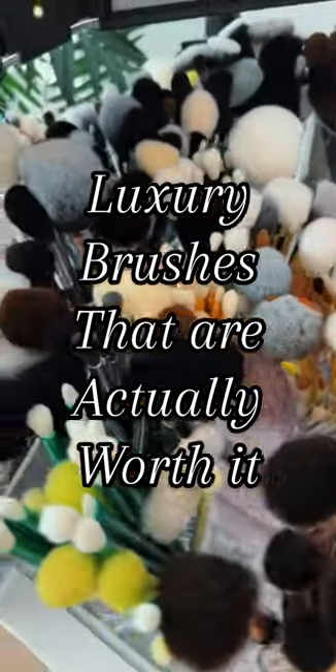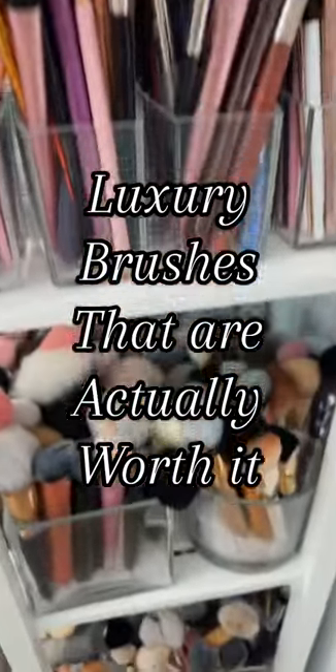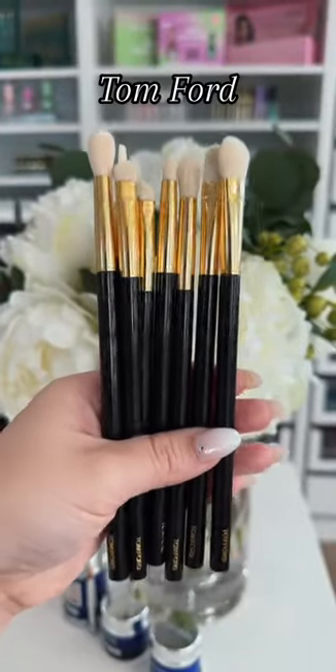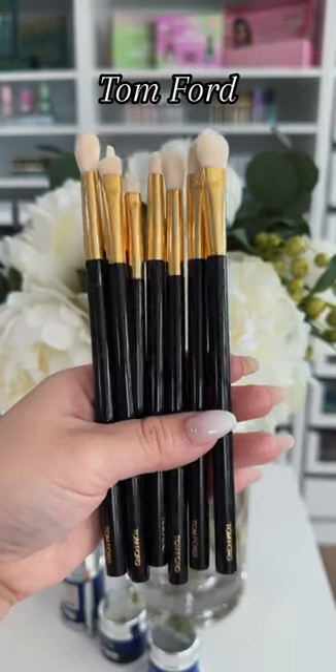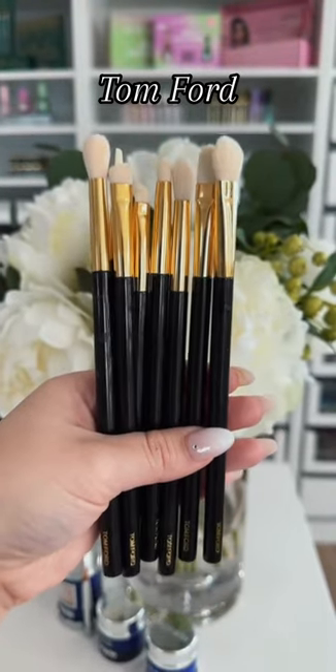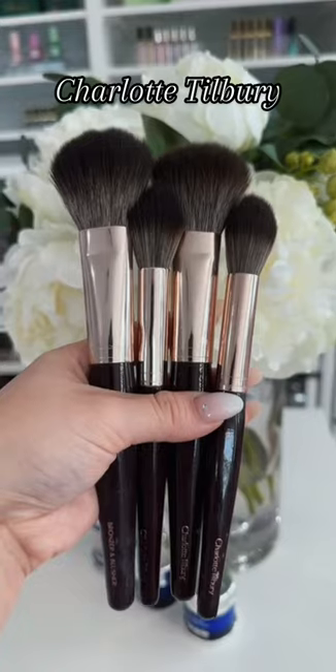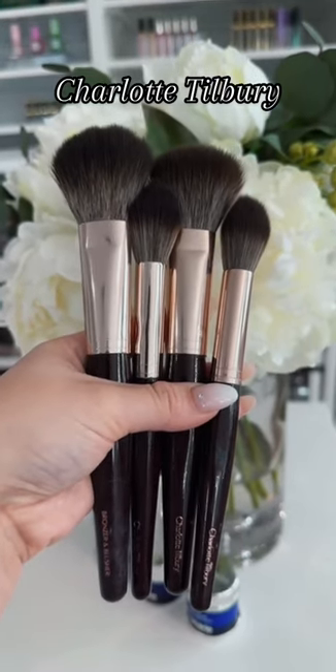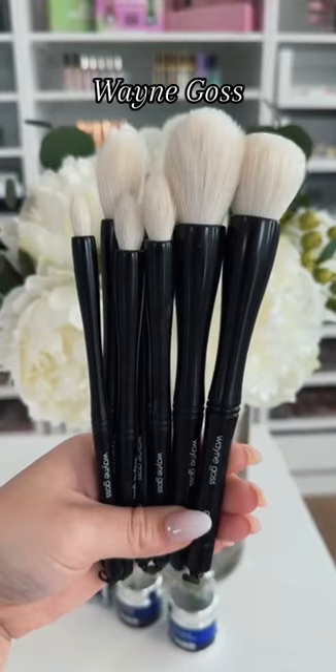There's really no reason to spend money on luxury brushes, but if you're going to, these are the ones you should. Tom Ford — I love the handle construction, the design is super classy, they have white bristles which are my favorite, they don't shed, and they're easy to clean. The Charlotte Tilbury powder brushes are my absolute favorite.